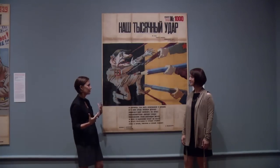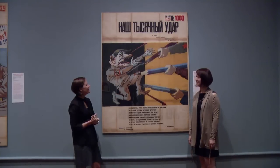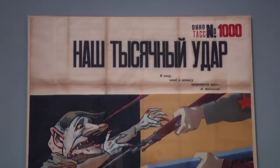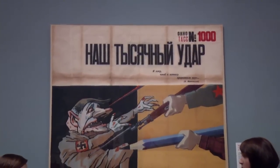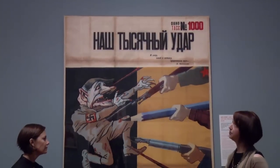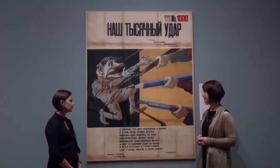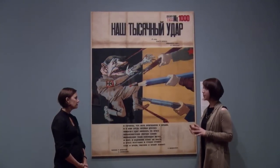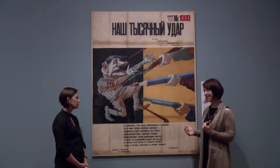So there's so much to talk about when we get in front of these posters. Why don't we start at the top? I've always called this number 1,000. All the TASS Posters are numbered. They started out with TASS Number 1, which was produced in July of 1941. By the time this poster was produced — TASS 1,000 — we are almost three years later, June of 1944.